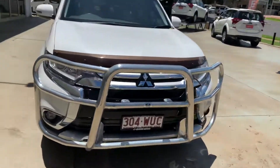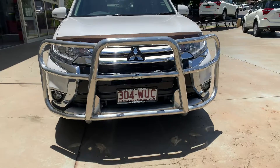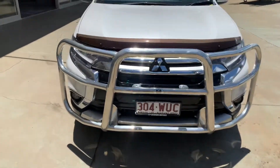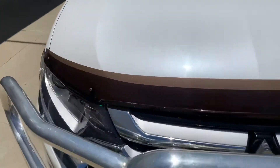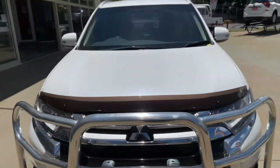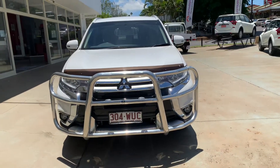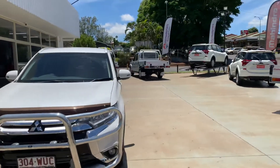Starting at the front, it does have an ECB alloy bull bar — they lived out a little bit further away so they needed it for protection from kangaroos and that sort of stuff. Also got the tinted bonnet protector on there as well, and I've just realised it's actually starlight white, which is the pearl white. I haven't seen it in the bright sun before — it's a really nice, good colour.